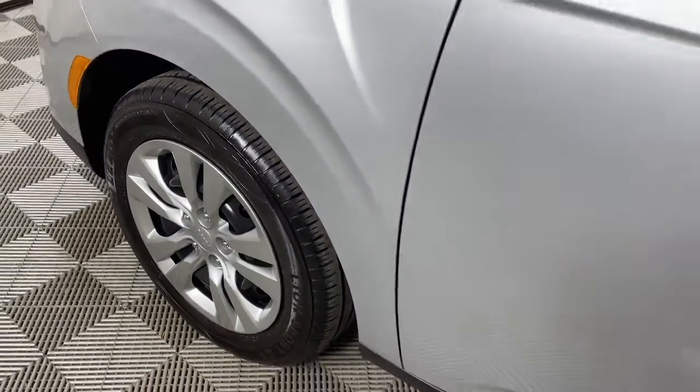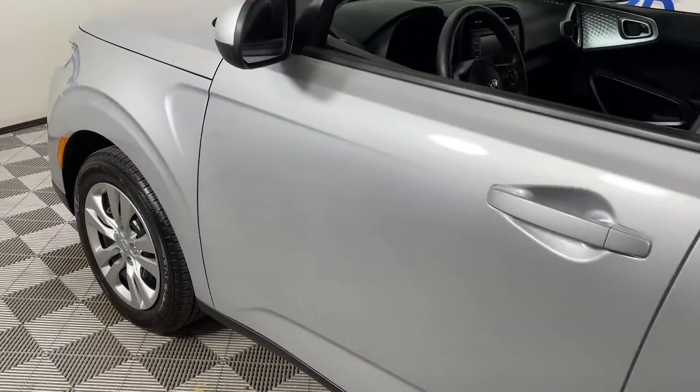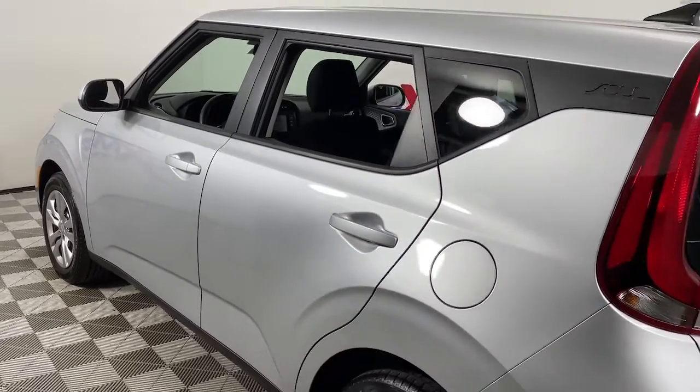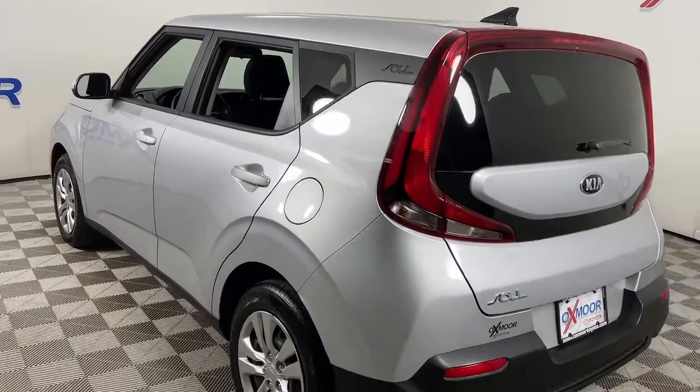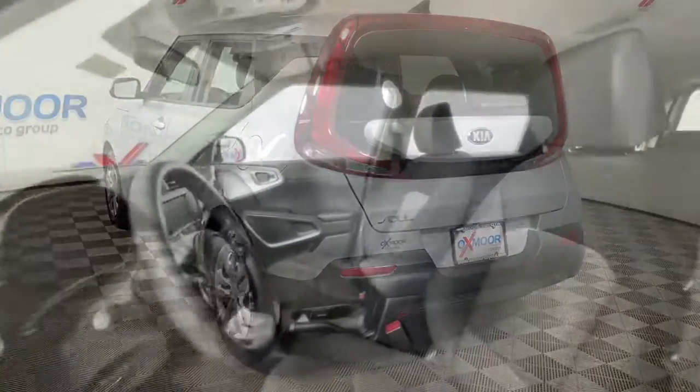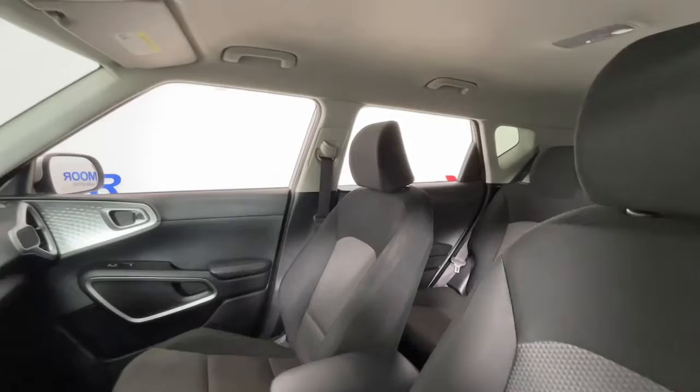Look no further than the 2020 Kia Soul. This vehicle is an outstanding buy with fewer than 80,000 miles on the odometer. Drive your own unique sense of style in this iconic Soul, the spirited subcompact crossover SUV that's daringly different.